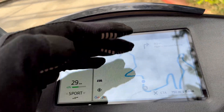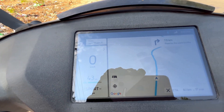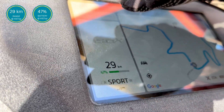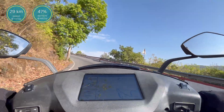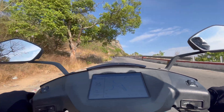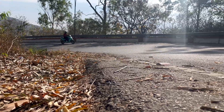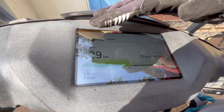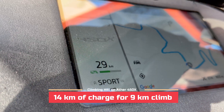When we started our ride at the bottom of Nandi Hills the charge was 71 percent, and now we have only 47 percent left — a drop of 24 percent. Usually in sports mode, 24 percent of charge gives you a range of 14 kilometers, but from bottom to top of the hill is only 9 kilometers. So we spent the equivalent of an extra 5 kilometers of charge simply by climbing the hill.